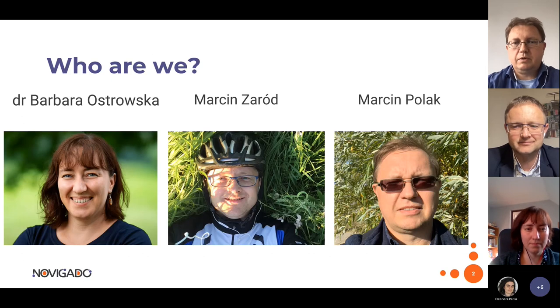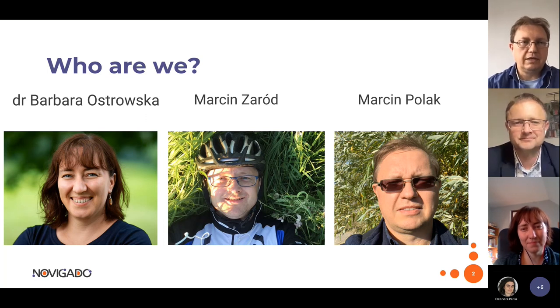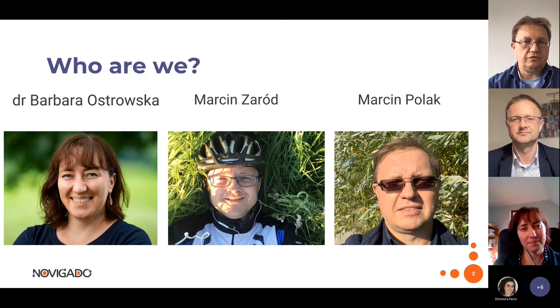Let me start by presenting my colleagues who will run this webinar today. Barbara is an active teacher in the Paderewski Secondary School in Lublin, east of Poland, and a member of the Novigado team in the Think Foundation. Martin Zarut is a teacher from Secondary School Number Five in southern Poland, a teacher trainer, expert, and member of the Think Foundation team that prepared this publication. I am the coordinator and leader of the Novigado project.